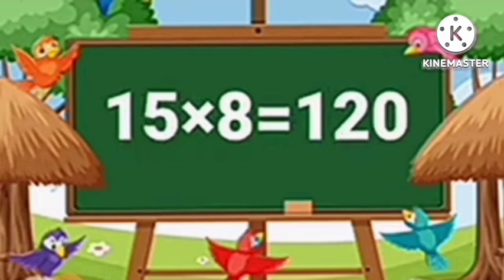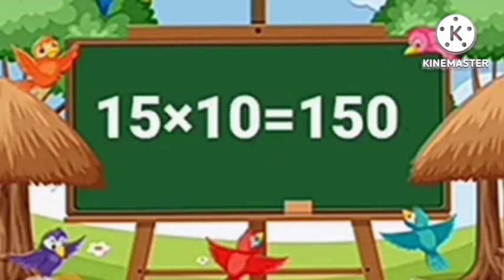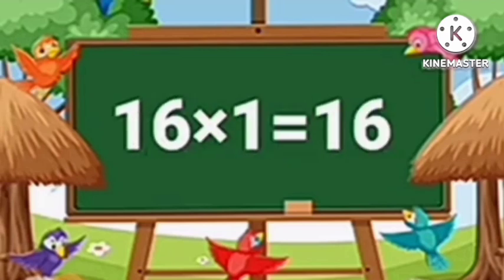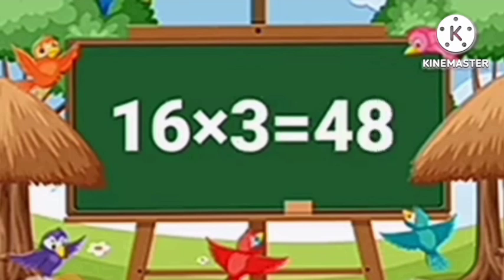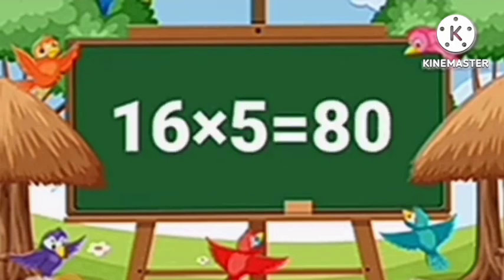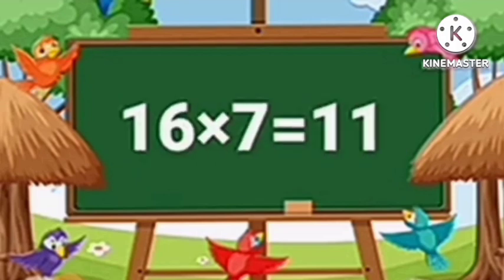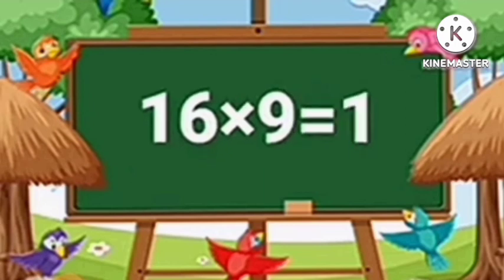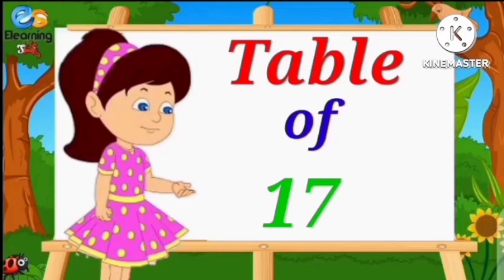Fifteen eights are one hundred twenty. Fifteen nines are one hundred thirty-five. Fifteen tens are one hundred fifty. Table of Sixteen. Sixteen ones are sixteen. Sixteen twos are thirty-two. Sixteen threes are forty-eight. Sixteen fours are sixty-four. Sixteen fives are eighty. Sixteen sixes are ninety-six. Sixteen sevens are one hundred twelve. Sixteen eights are one hundred twenty-eight. Sixteen nines are one hundred forty-four. Sixteen tens are one hundred sixty.